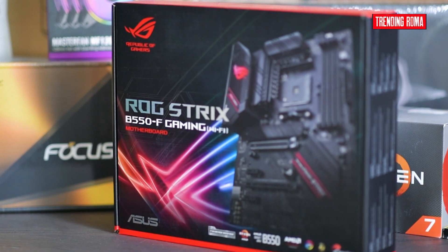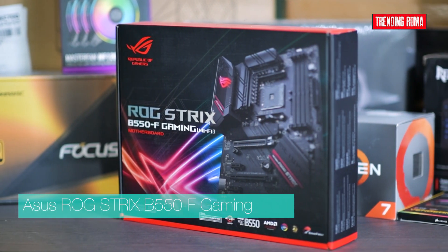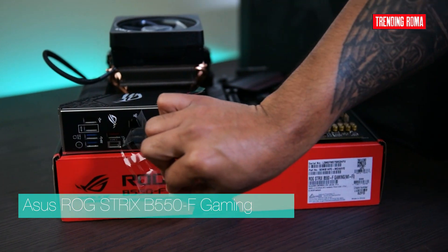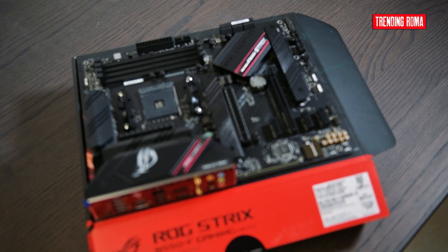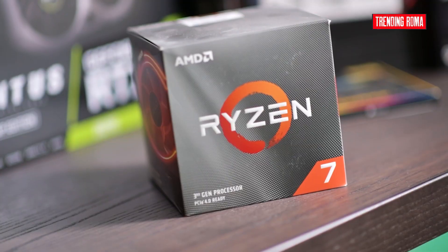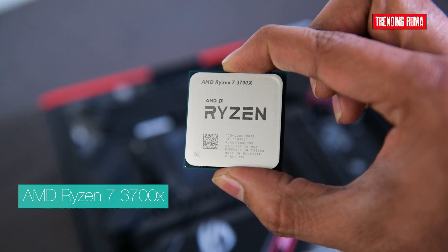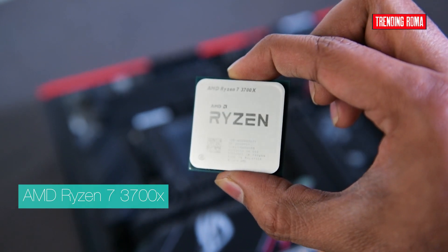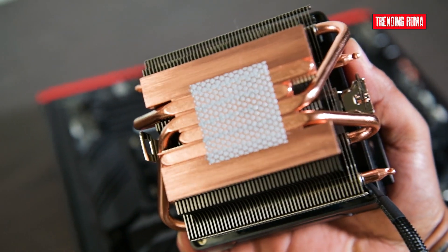The motherboard I'm using for this extreme PC build is ASUS ROG B550F Gaming with Wi-Fi, which is compatible and fits all other components and supports up to 128GB of RAM. Our PC's brain is the Ryzen 7 3700X. This chip is a beast with an octa-core processor that utilizes AMD SMT technology for a total of 16 threads.